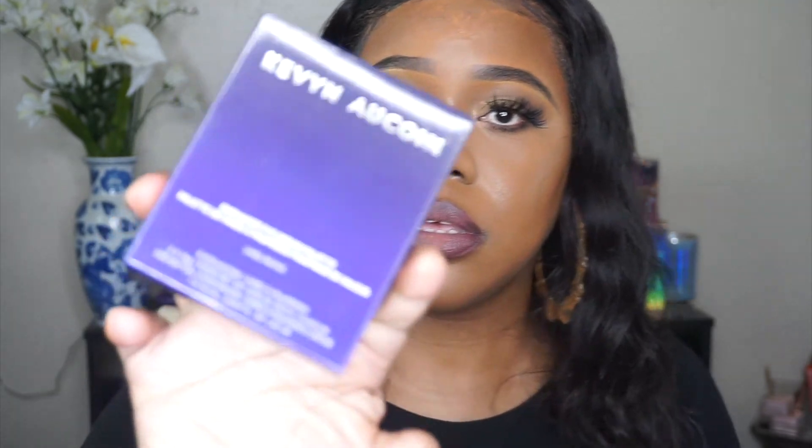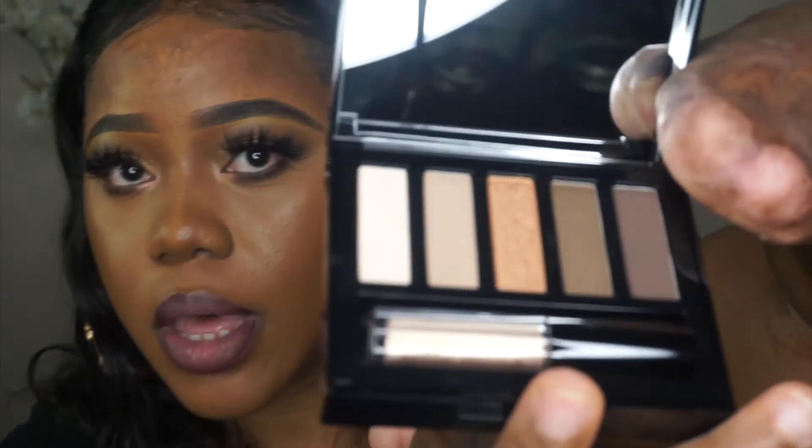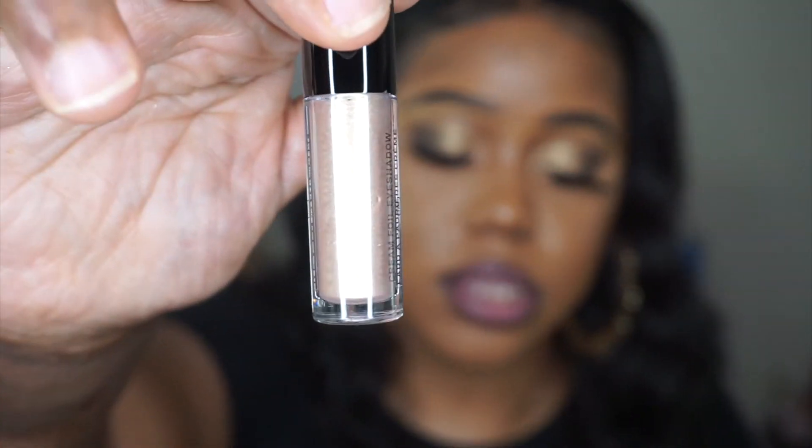I also received the Emphasize Eye Design Palette in the shade Unblinking. According to their website they have four different palettes, but I received Unblinking. It has the same ombre packaging — and when you open it, on the mirror it says 'Beauty belongs to the brave.' This is what the colors in the palette look like. It also comes with a cream foil eyeshadow in the shade 24 Karat Gold, which kind of reminds me of the Stila liquid eyeshadows.